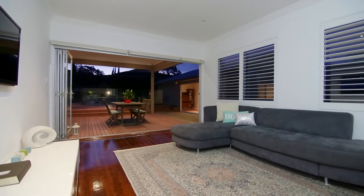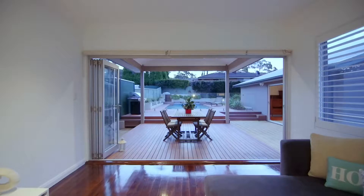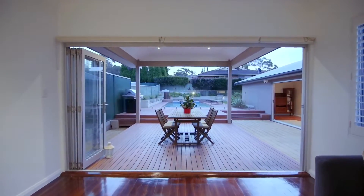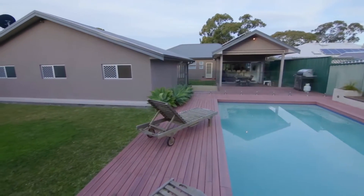You'll love relaxing in the casual living area with generous layout, leafy outlook and bi-fold doors that open out to the covered deck and entertaining area. This is the perfect spot to spend time with family and friends and enjoy this wonderful home.